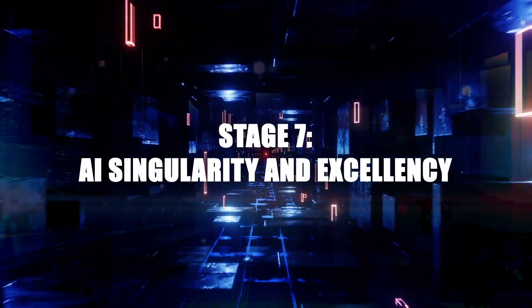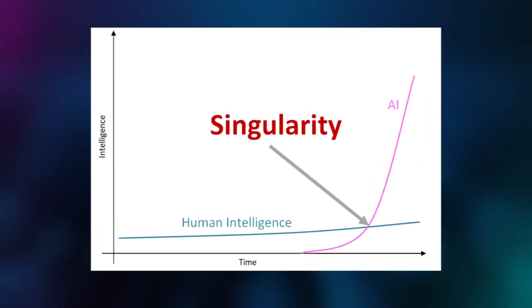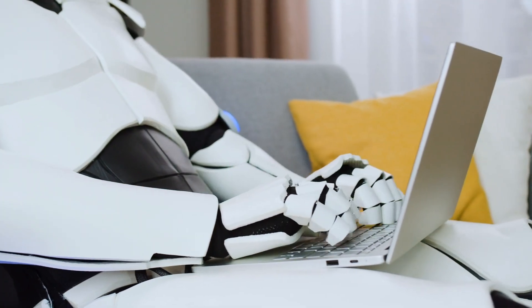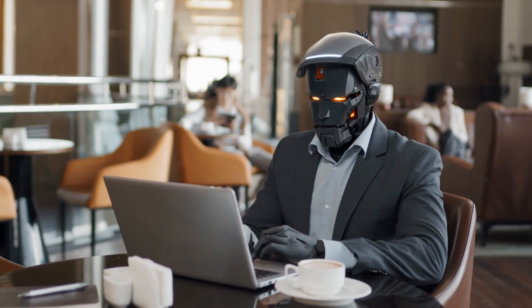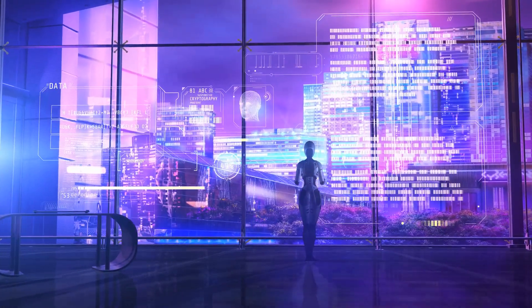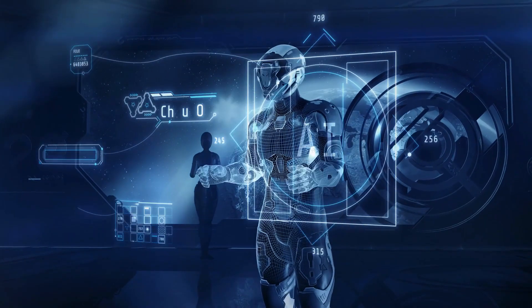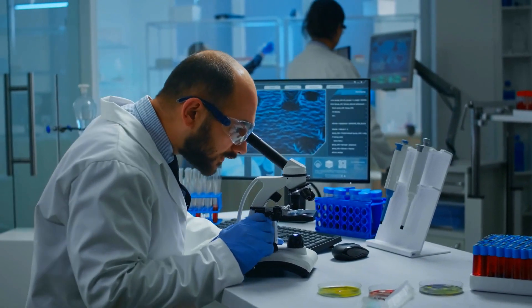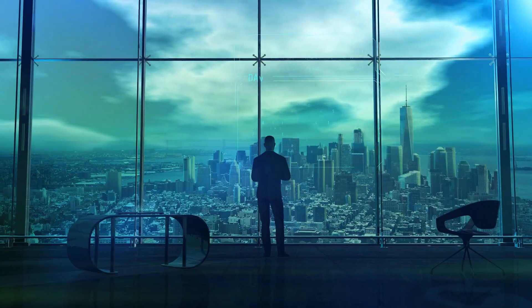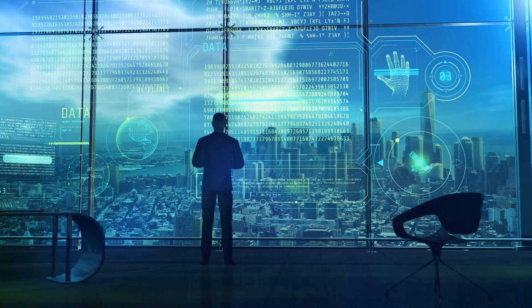Stage 7: AI Singularity and Excellence. Imagine a point in time where AI growth becomes unstoppable, leading to unforeseeable changes in human civilization — this is what we call the AI singularity. At the heart of this singularity lies ASI, or artificial superintelligence, capable of outsmarting humans in ways we can only dream of, and continuing to improve itself at a rate faster than humans. Some scientists believe AI singularity will bring about massive societal events. Will we witness a utopian society, or a dystopian world ruled by machines? Only time will tell.